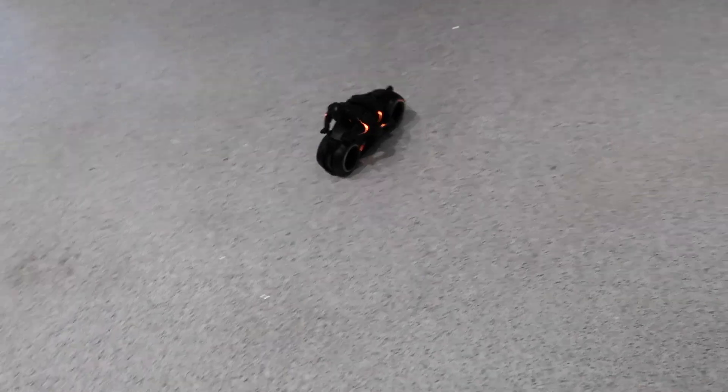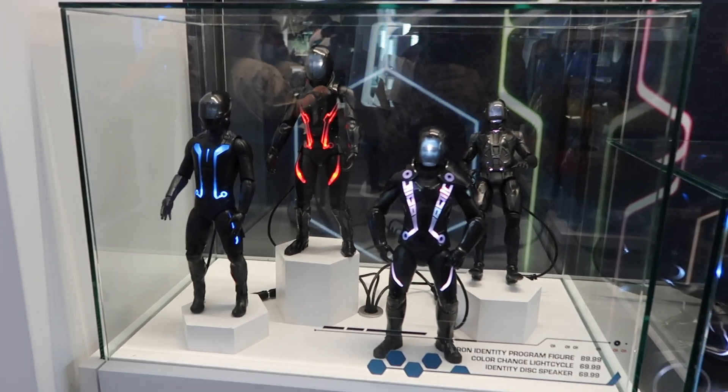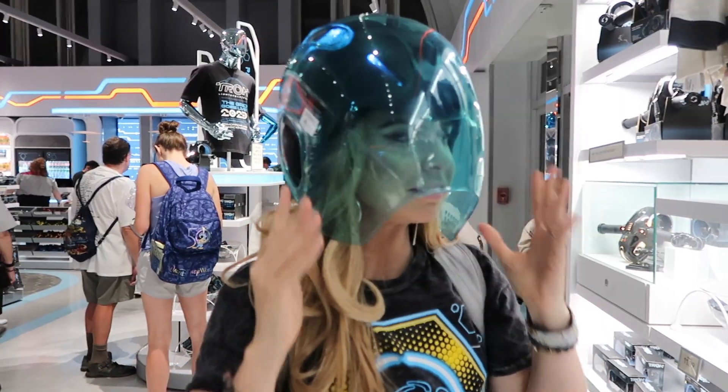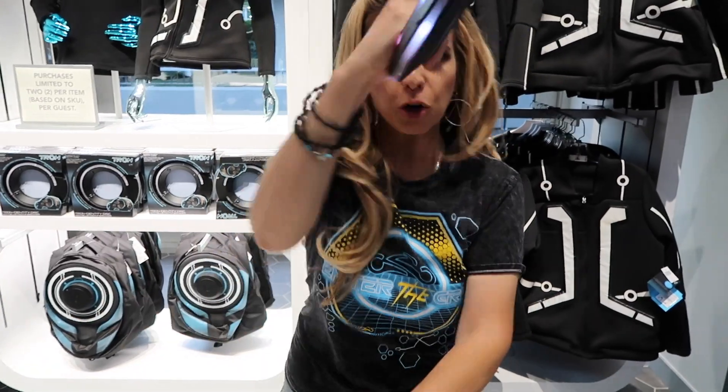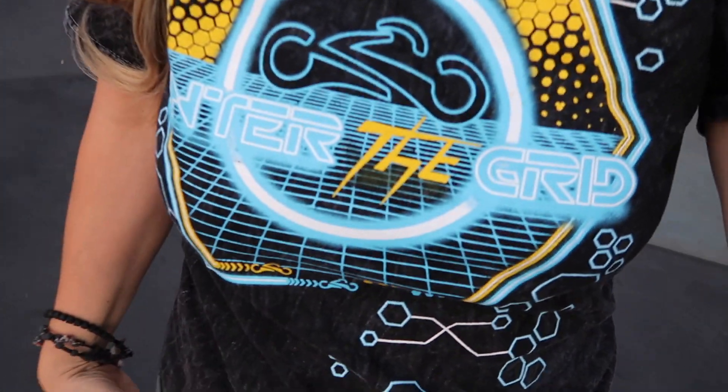We're about to enter the grid where an actual doll version of me will be made. There will even be a microchip with my voice doing activities. It has been jam-packed in there with people who aren't even fans, just because it is so cool to enter the grid.